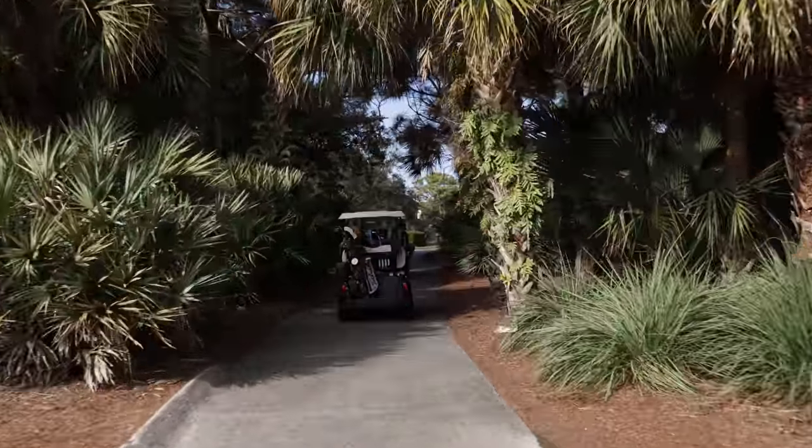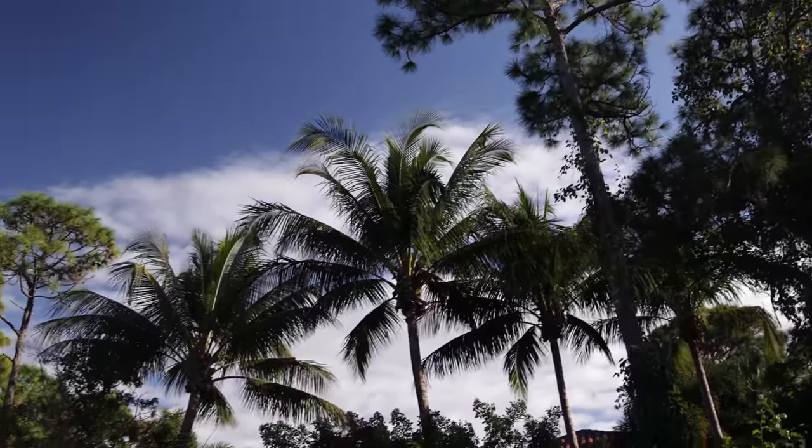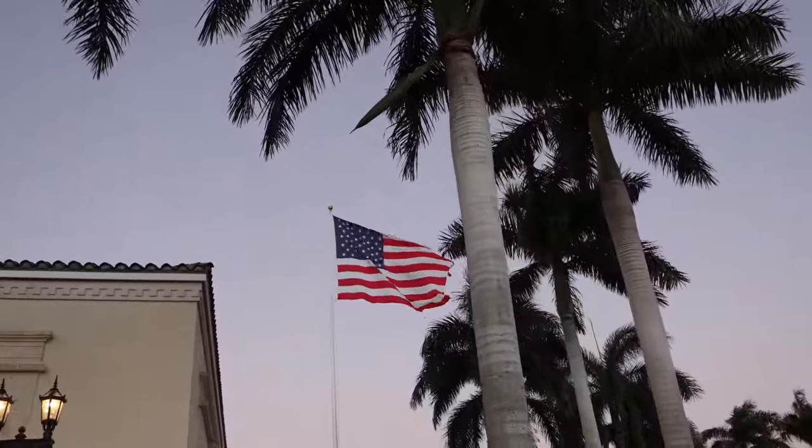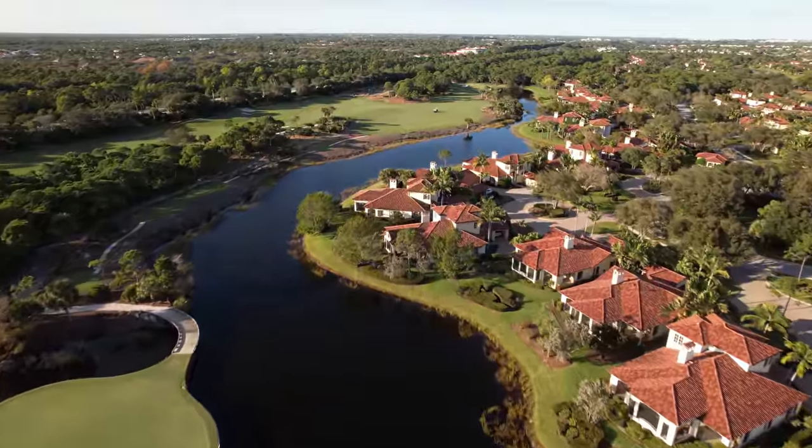Welcome back to another GM Golf video. In today's video, Grant and I are giving you guys a full look into one of the most exclusive and nicest courses in all of Florida. Let's get into the video.